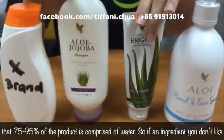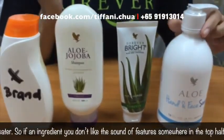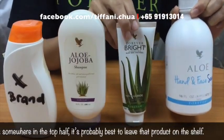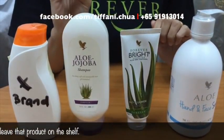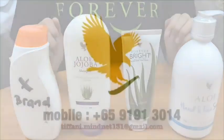According to the FDA, the first ingredient is the one that's actually the most concentrated in the product. So being a wise consumer, you're buying for the quality, not just for the quantity itself. Forever products are very highly concentrated — each time you just need to use a very small amount, and likewise it actually helps you to save money and protect your family.